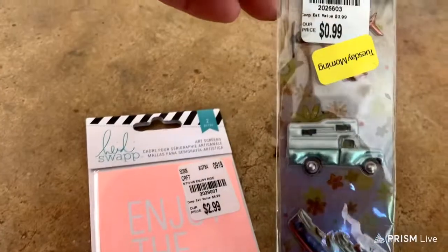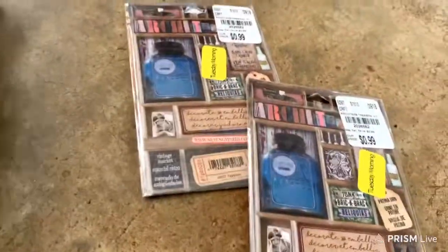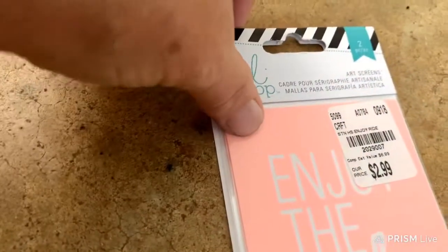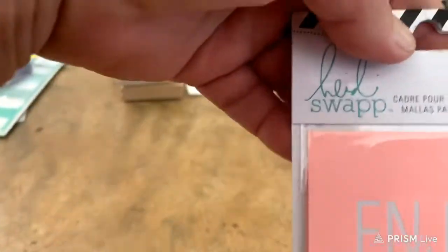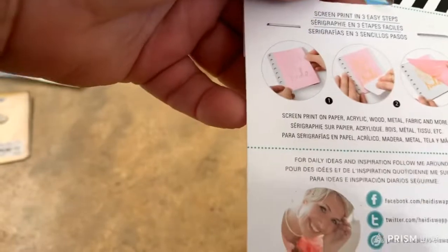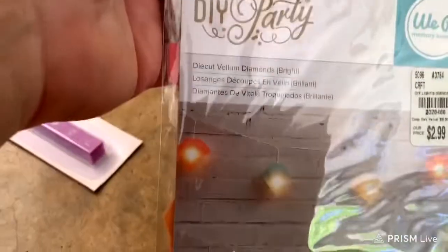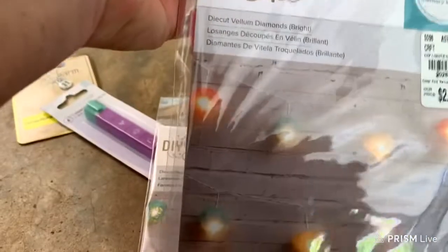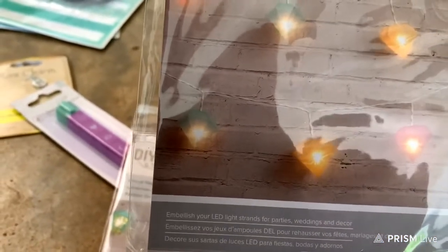These must be for scrapbooking. There are art screens — two different designs: enjoy the ride and a bicycle. You rub them on and they make a design — that's cute. I have three of these DIY party packs to embellish your LED light strands for parties, weddings, and decor. There are stamps and an H charm — I have three grandchildren with the last name H.